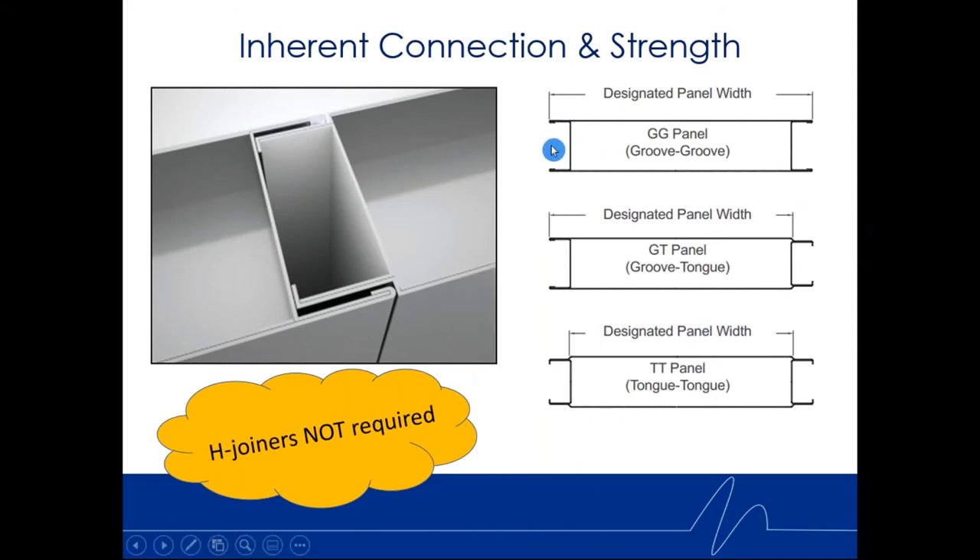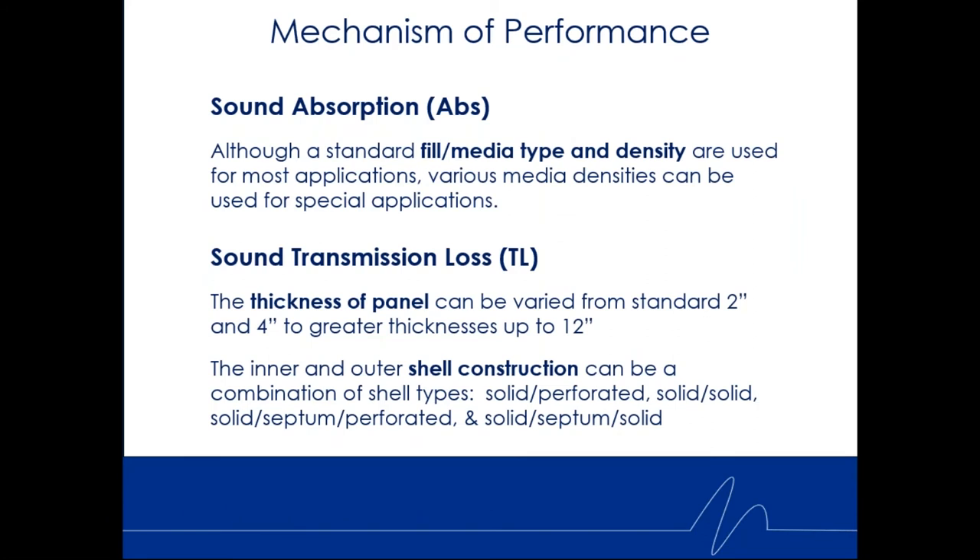Panels can be different on the ends depending on what other panel they're mating up to. We have a groove-groove panel, a groove-tongue panel — our most common — where the tongue slips into the groove, or a tongue-tongue panel. The nice thing about this inherent connection is that you don't need additional trim pieces for the longitudinal join. Once those come together they're very strong — like a reinforced sheet metal tube steel — providing both inherent connection and inherent strength once all panels are assembled.